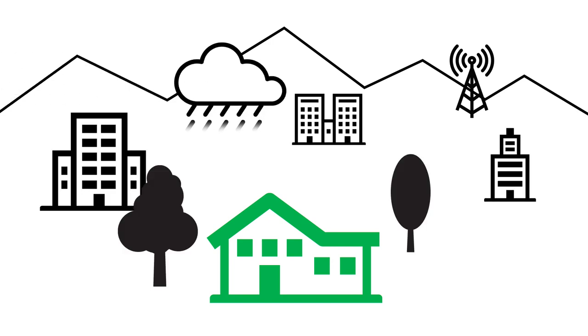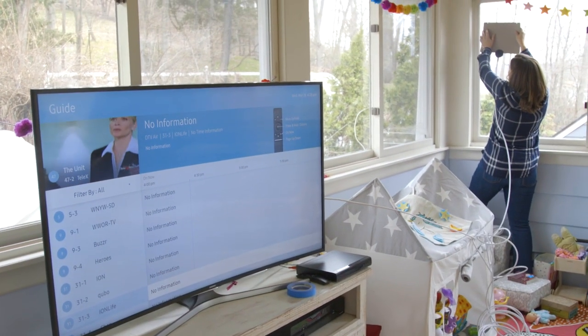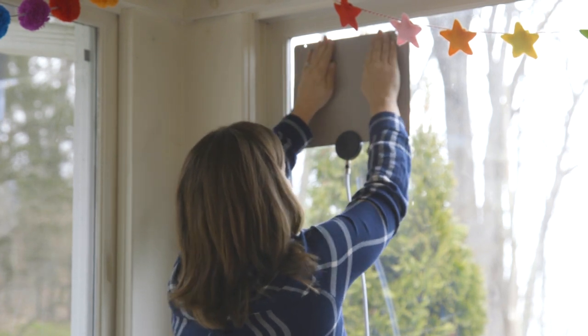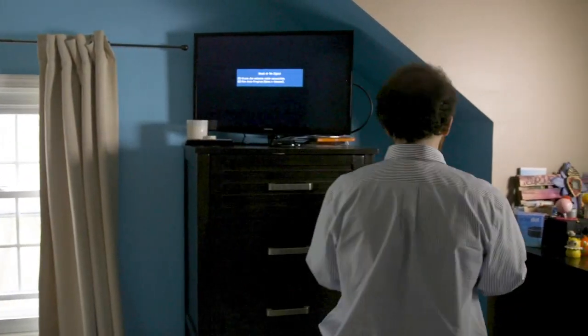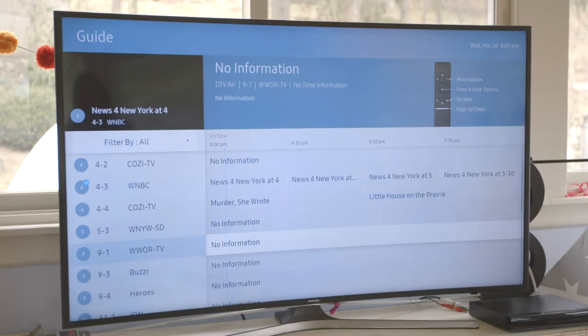Even the weather can affect performance. To get the best reception from your indoor antenna, aim high. Placing the antenna higher in the room, or in an upstairs room or attic, will generally deliver the best performance. Be sure to try the antenna at different locations around the room, or in different rooms, and re-scan in each spot to see where it picks up the greatest number of stations.